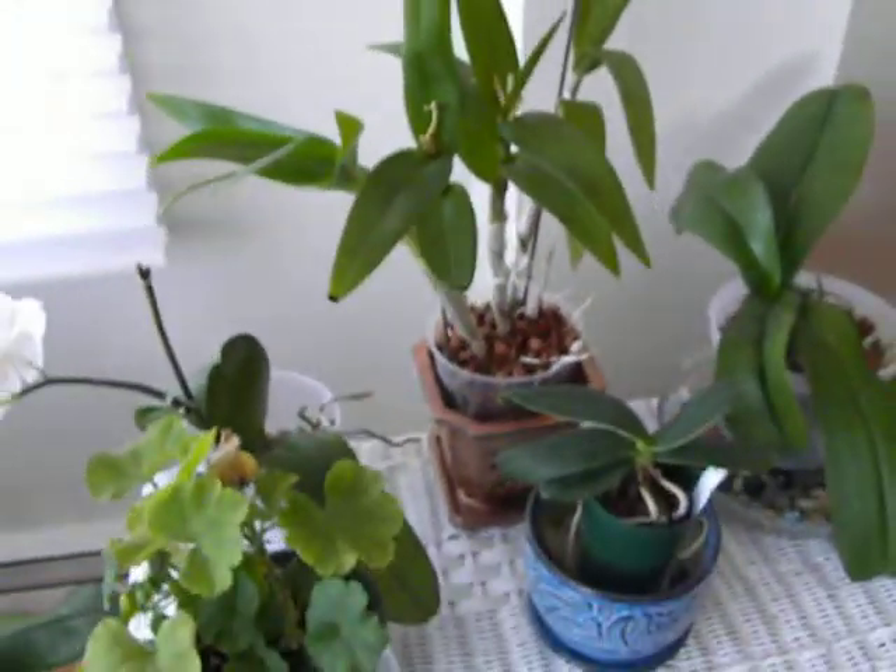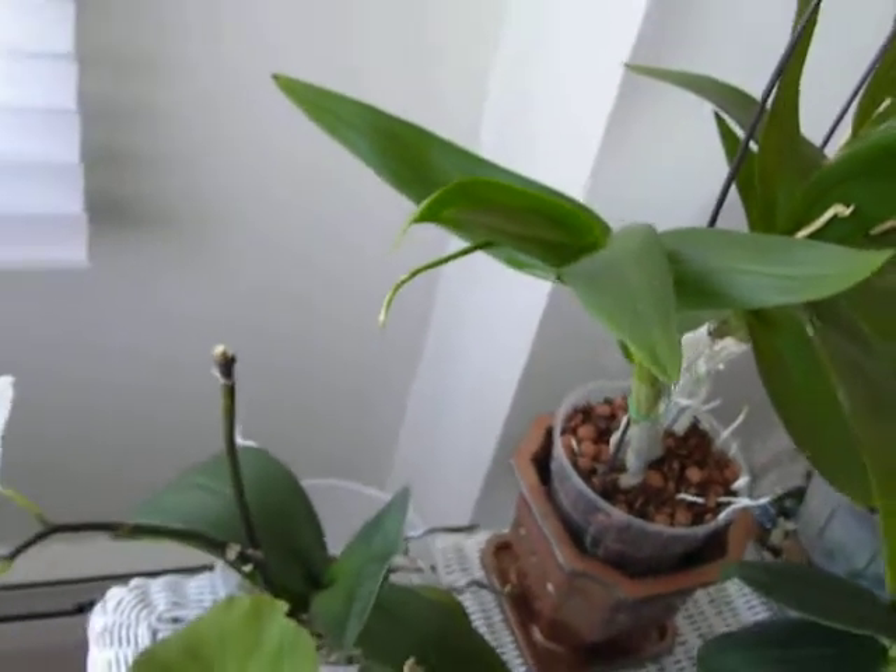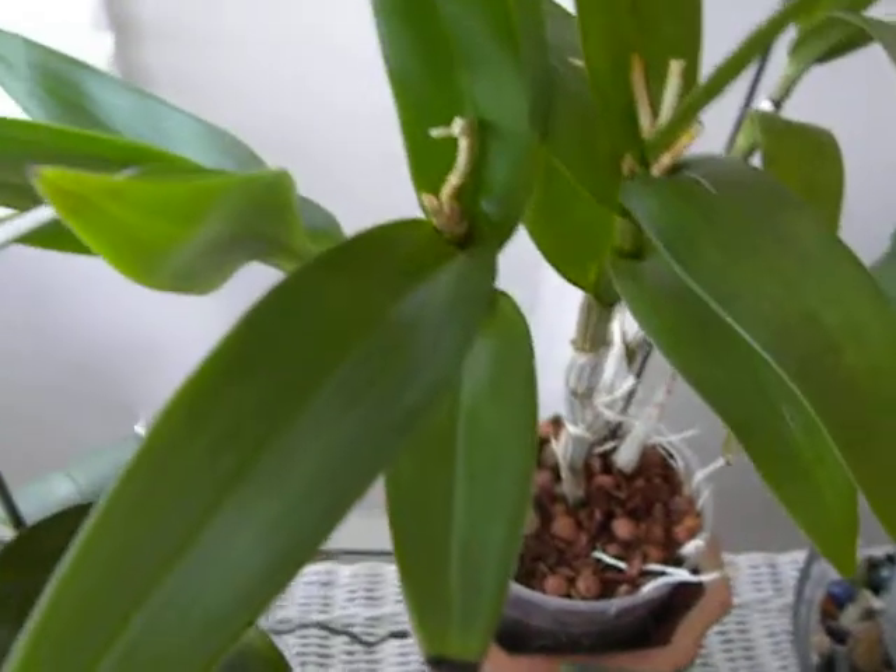It was in August that the dendrobium flowered last year and it is August now, so this seems to be its annual cycle. Thanks for watching.